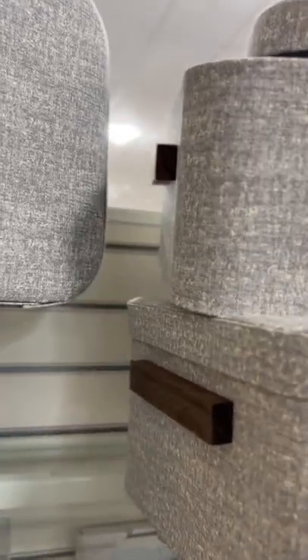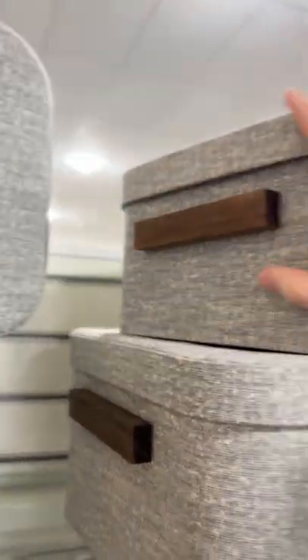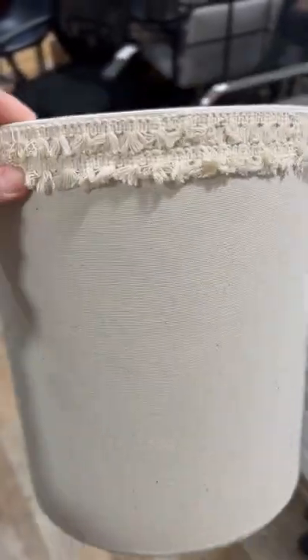I actually really like these for keepsakes and things like that, but of course they're very good for just general organizing and handy to have. I also thought this little waste paper basket was so pretty with this little fringe detail at the top.